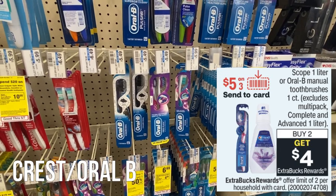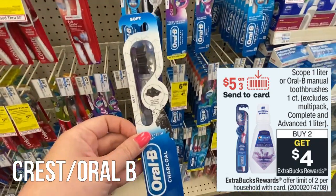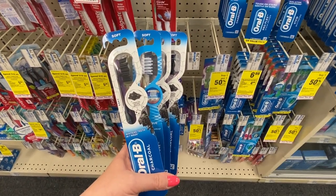Scope One Liter and Oral-B manual toothbrushes — the one count are showing a promotion of buy two, get a $4 Extra Buck. At my store they have $5.49 toothbrushes that should be included in the promotion. We also have a $5 off three digital Crest toothpaste or Oral-B toothbrush coupon in our CVS app. You can max out the deal by grabbing four of those toothbrushes for $21.16. This deal works great with a $5 off $20 Crest Oral-B CRT. Use that plus the $5 off three Crest Oral-B digital coupon, which is valid through May 14th — last week to use it. You'll pay $11.16 and earn back $8 in Extra Bucks, making all four toothbrushes $3.16 total or about $0.79 each.